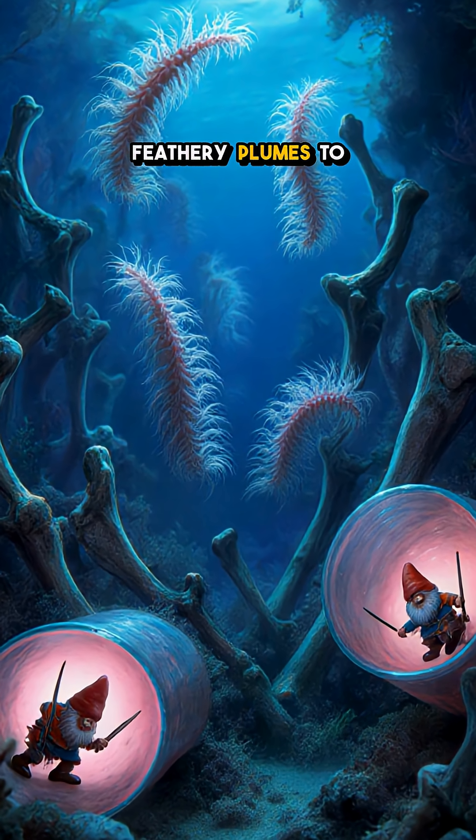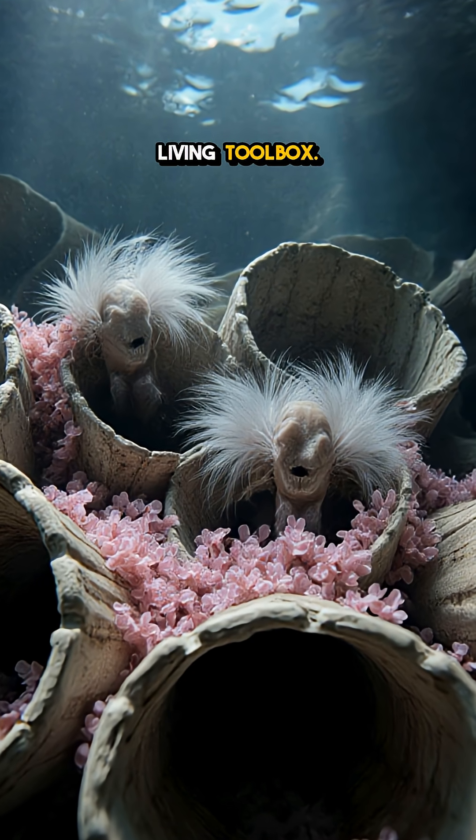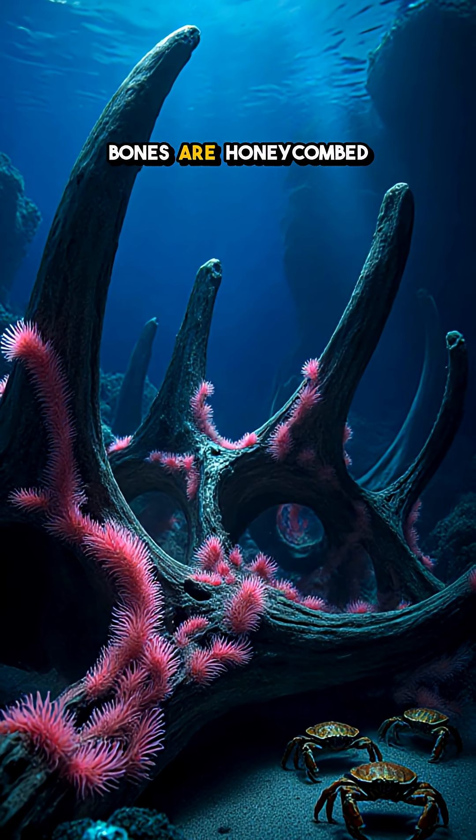The females wave feathery plumes to breathe, while swarms of tiny dwarf males hide inside their tubes like a living toolbox. Within days, they carpet the ribs and vertebrae. Within months, the bones are honeycombed and hollow.